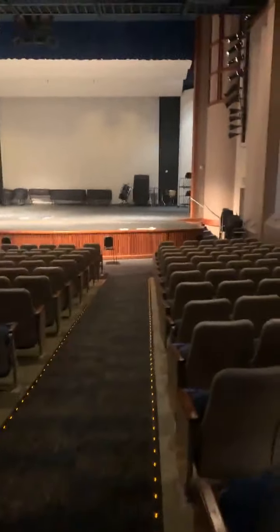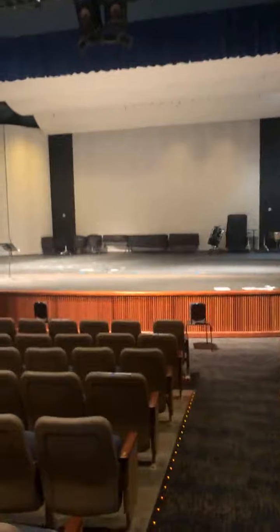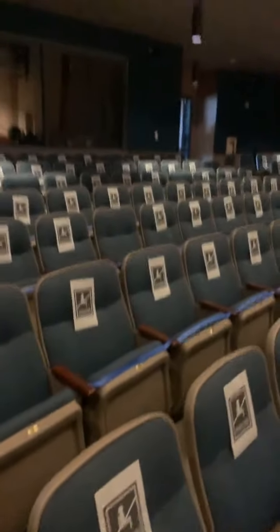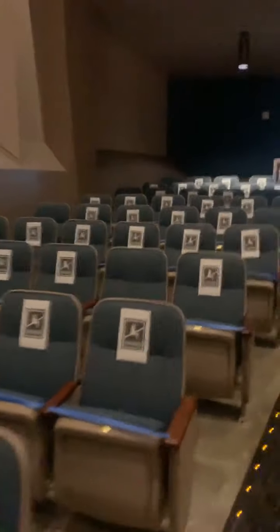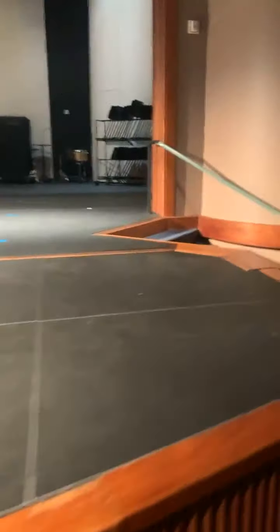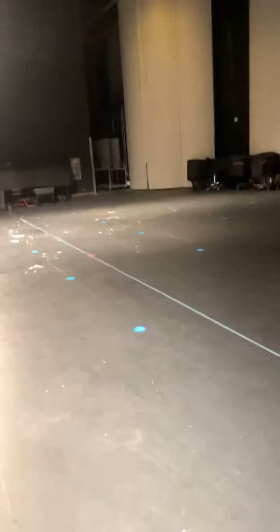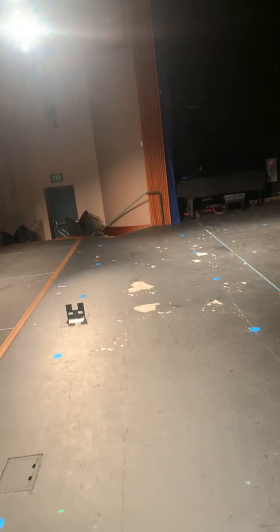Here we are in Krill Performance Hall. This is a 400-capacity theater that we have here for all of our performances, currently set up with socially distanced regulations — we're trying to keep everyone separated and be safe in here. I'm going to take you guys up on stage right quick so you can see what it looks like from up here. We have all of our different performing groups in here, like our jazz band, our choirs, and concert band — they all perform in here.